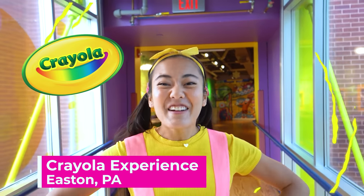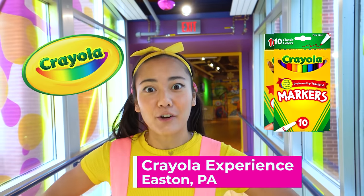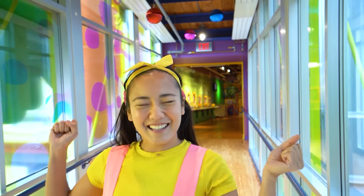Oh boy! I'm super excited! We're at one of my favorite places ever for a class field trip — the Crayola Experience in Eastern Pennsylvania! Everybody in my class uses Crayola markers and crayons! We'll wait to see what we get to make inside the Crayola Experience! It's gonna be awesome!